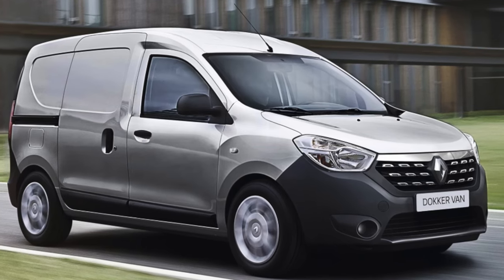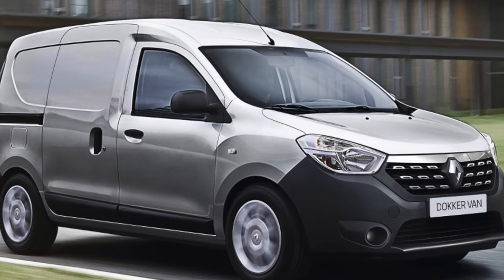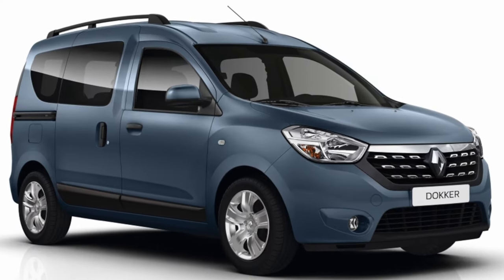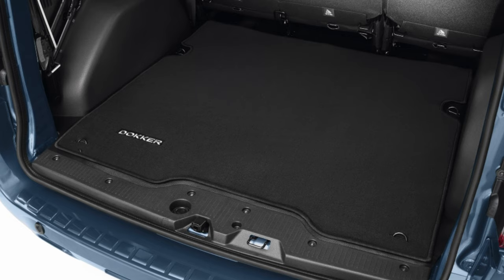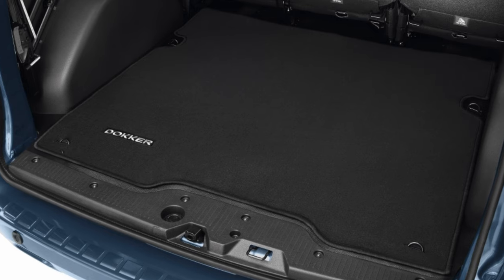Renault marketers logically wrote us down in third-world countries, for which the Kangoo sold in Europe turned out to be a little expensive. And it's true — we understand and are closer to a car on a modernized VO platform. And the genetics of Logan, the sacred cow of the domestic market, may shake the buy. In a word, Docker was fashioned from a Dacia Logan minivan.